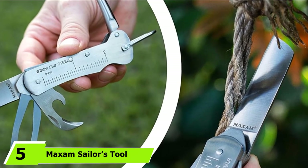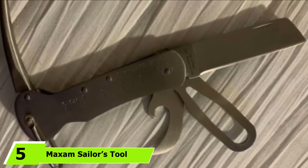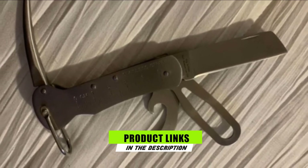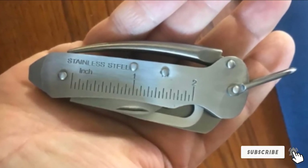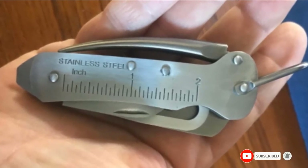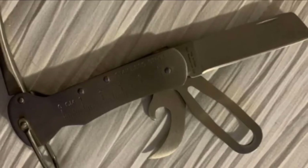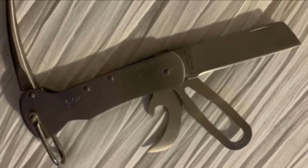The number 5 position is dominated by the Maxim Sailor's Tool 3.4-Inch Sailing Knife. Maxim makes our list again with a different design that is extremely compact and portable. The smaller version of the sailor's tool is under 4 inches, which makes it perfect for taking anywhere. It is a practical rigging knife made of durable stainless steel, and as a multi-tool it also features a shackle key and marlin spike. This small design can be easily added to your sailing bag.